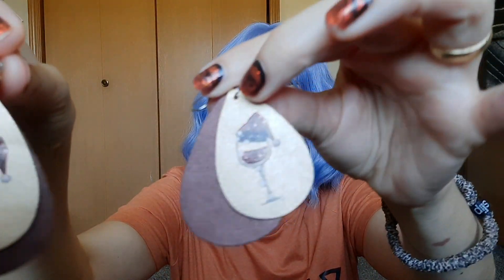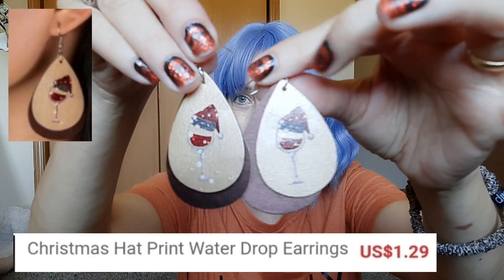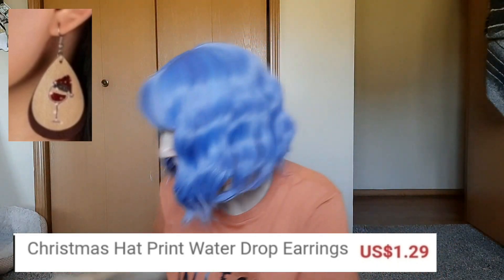And then this pair is very similar to that but they have little Santa hats on wine glasses. That's super cute.